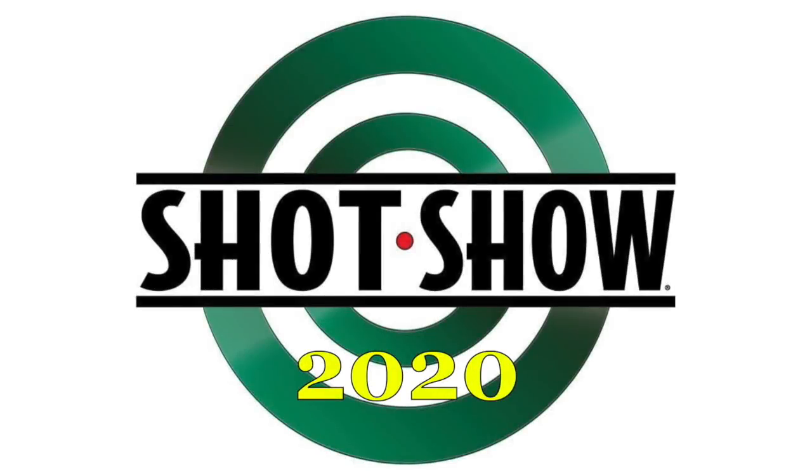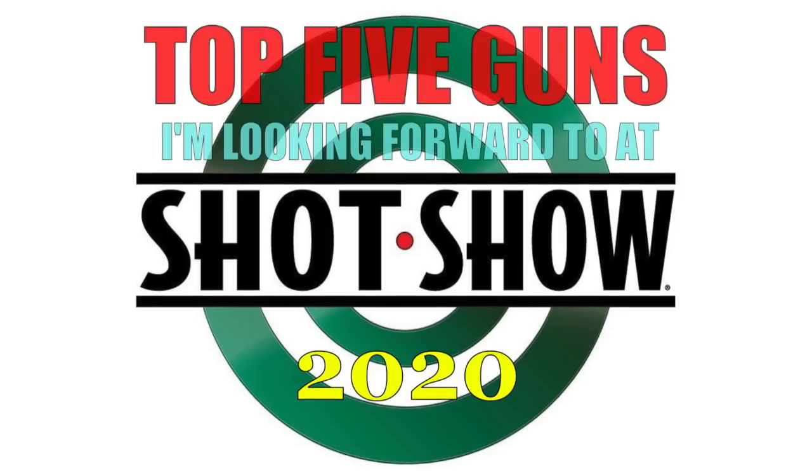Over the last couple of weeks, I've had several people in live chats asking me if I would do a video detailing the firearms that I am most looking forward to at SHOT Show 2020 this year. So today, I thought I would do just that. Let's take a little time here and go over what are the top five firearms that I, the Yankee Marshal, am looking forward to at SHOT Show.